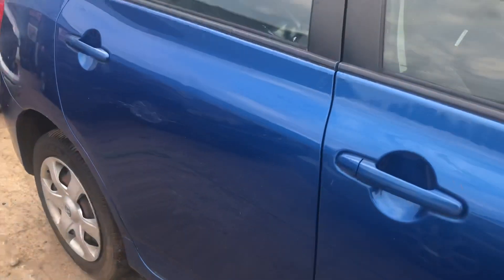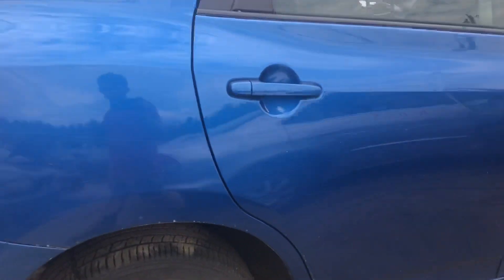Front door's scuffed up, looks usable. Rear door has a small crease, also looks usable.